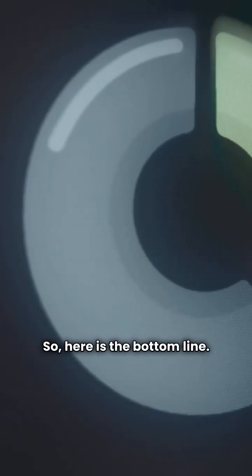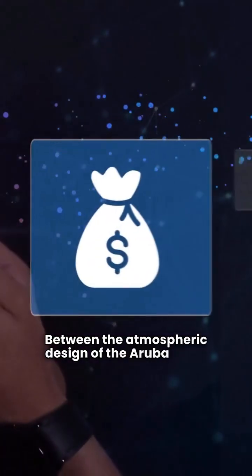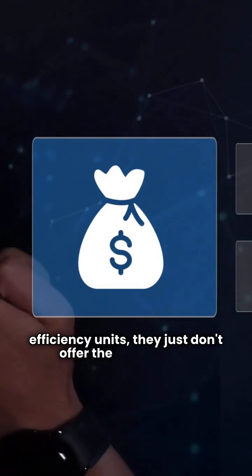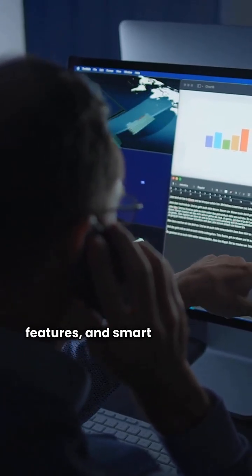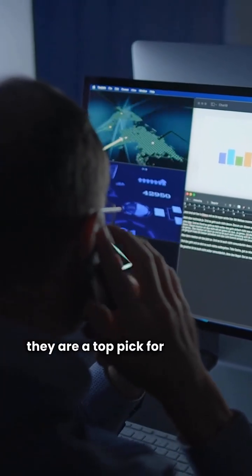So here is the bottom line. Crown gets a red card from me. Between the atmospheric design of the Aruba 5 and a warranty that is only average on their high-efficiency units, they just don't offer the same value. NTI gets the green light. With a very good warranty, advanced Wi-Fi features, and smart installation designs like bayonet connectors, they are a top pick for a reason.